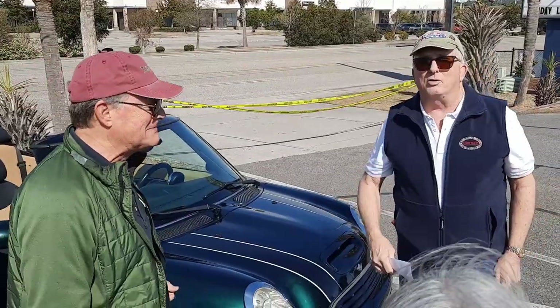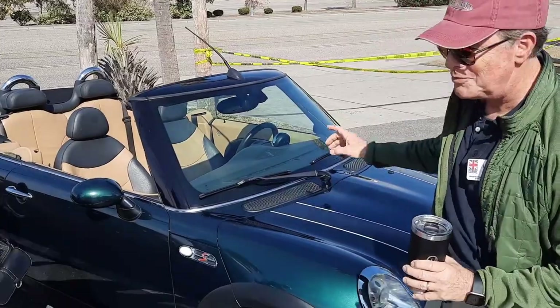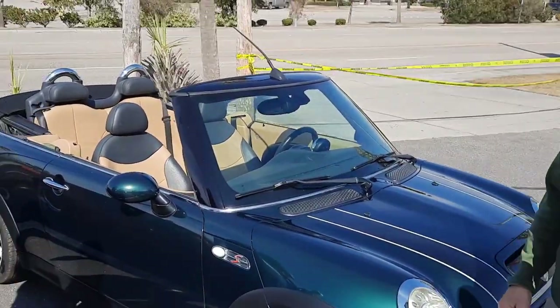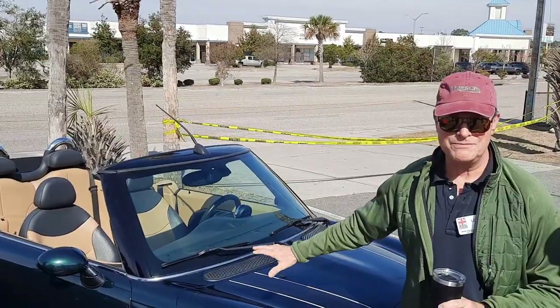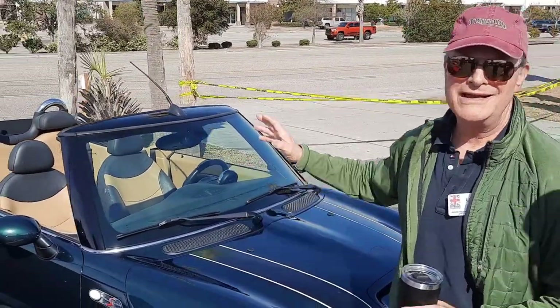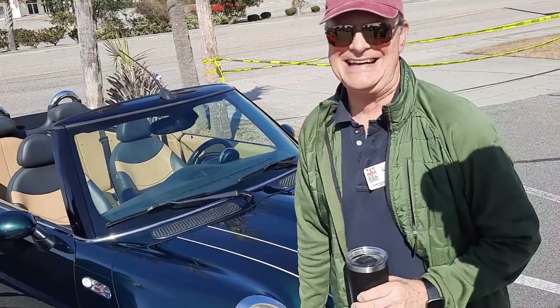Whose car is this? This is mine. Why don't you introduce it to us? This is a 2007 Mini Cooper S with 104,000 miles. My choice was either this Mini Cooper S or a golf cart, and I decided this was the better decision.